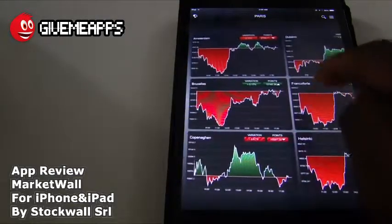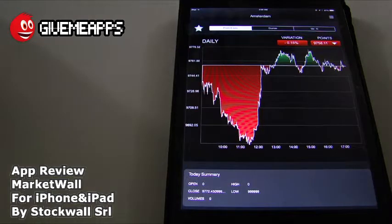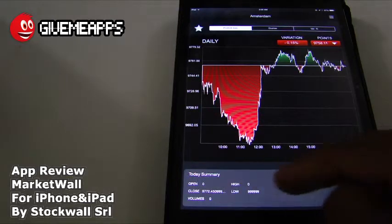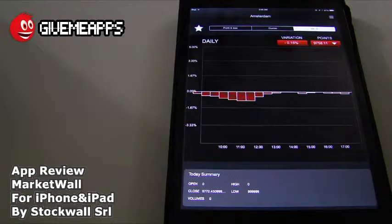By tapping on any of these regions, you get more information. You see profit and loss — you get quotes and a variation in percentage. Take a look: you have your daily summary, open, close, volumes — very important. You have your quotes, charts going up and down, your variation in points, and a nice bar graph display.